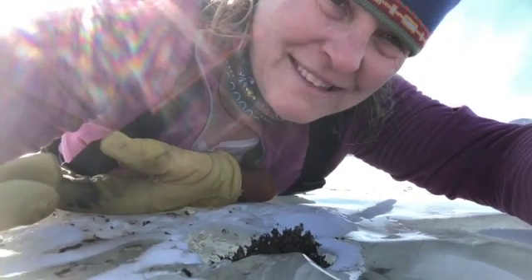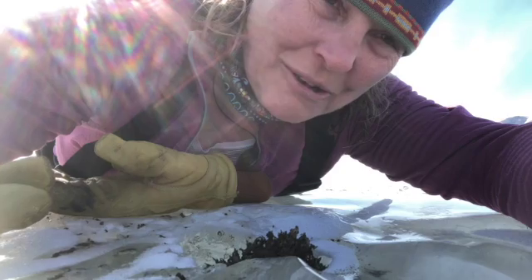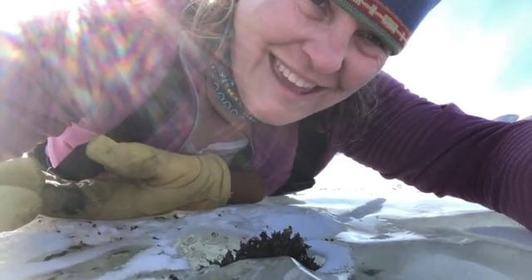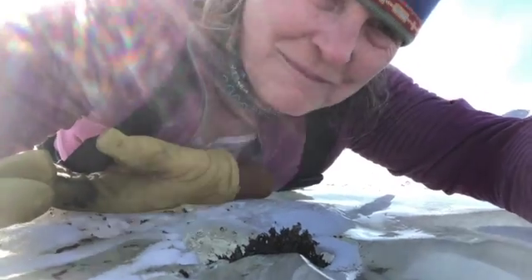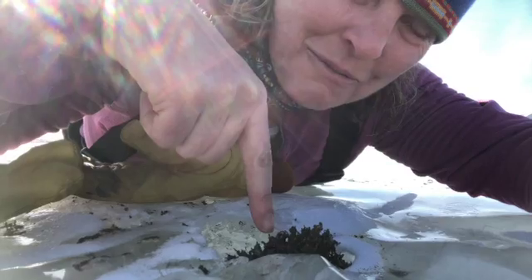I'm here on the moat ice of Lake Frixel. That means I'm on the edge of the lake in the part of the ice that normally melts when it gets really warm. And right in front of me, right here, there is some microbial mat.